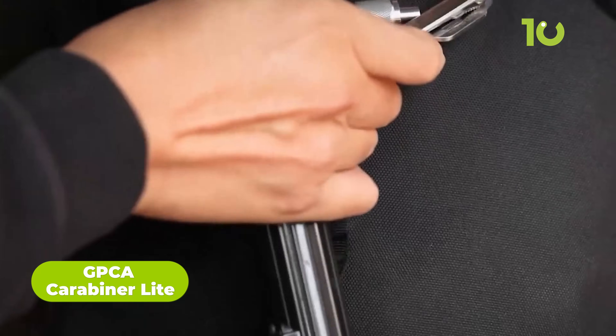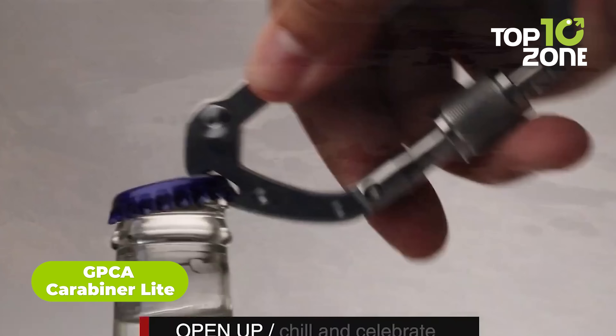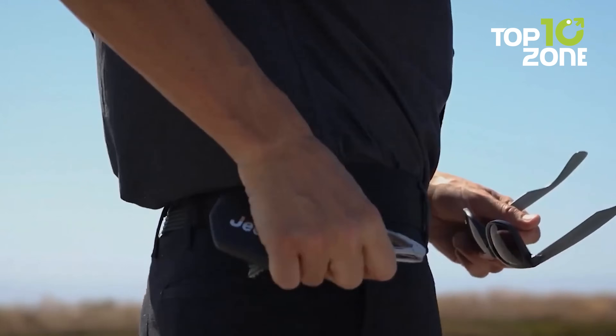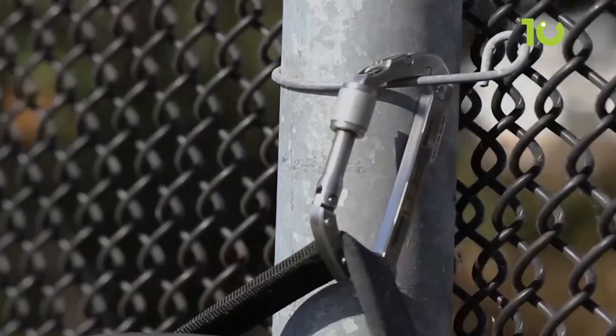This might look like a regular carabiner, but the GPCA Carabiner Lite is more than just that. This unique titanium carabiner comes with a razor-sharp blade, a bottle opener, screwdrivers, and a secret capsule. As a result, the user doesn't have to carry a separate tool for each task, making survival minimal and less messy.